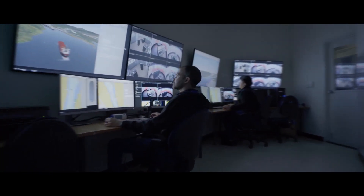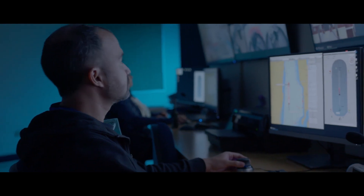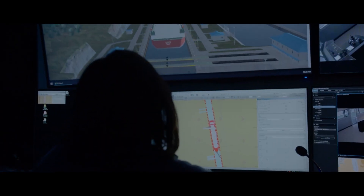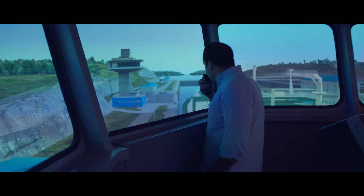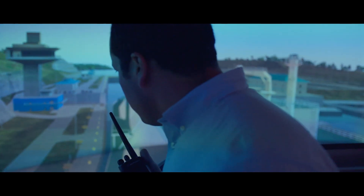Simulators are operated by specialized personnel guided by a group of pilot instructors who actively conduct pilotage operations in the Panama Canal and are prepared to provide top level training and guidance.